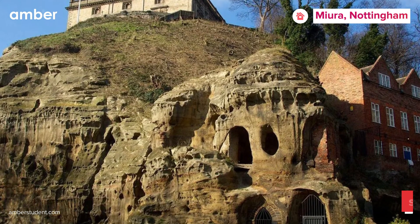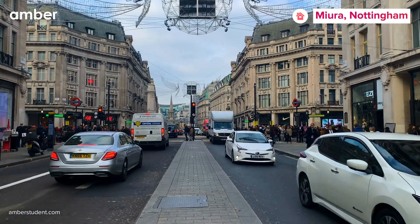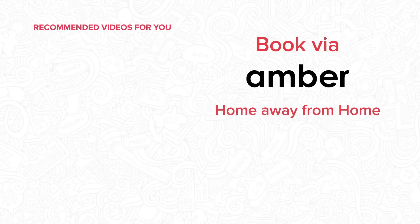So, are you ready to experience a comfortable, well-connected, and convenient living space in Nottingham? Book your perfect stay now through emberstudent.com.